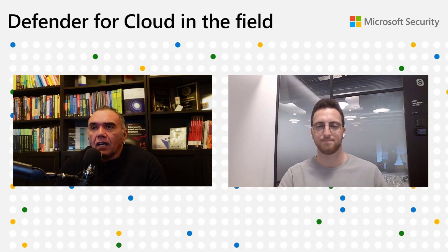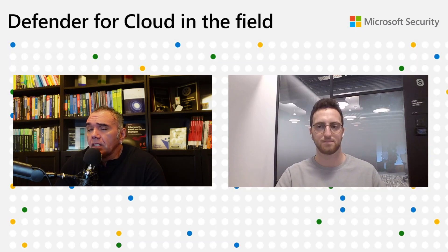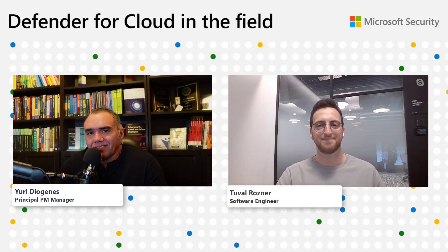Today we are going to talk about a new security policy assignment management experience, and no one better than this person that is on the show for the first time to talk about this capability, which is the developer behind this feature. Tuval Rosner, thank you very much for being on the show. Hi Yuri, thanks for having me.